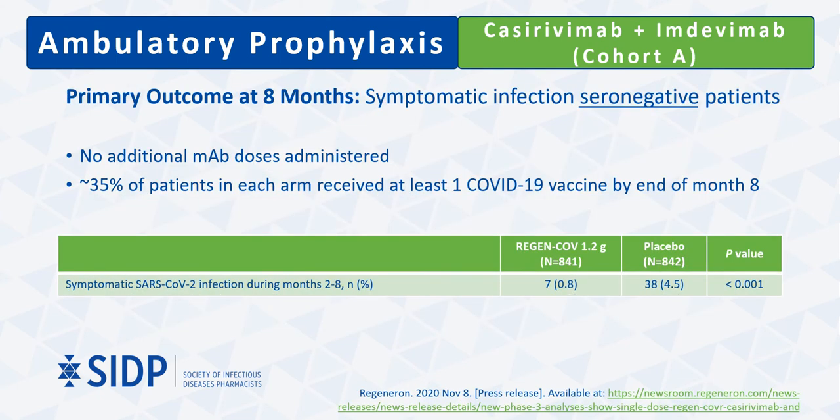Participants were followed for an additional seven months past the initial 29 days to determine long-term efficacy. After the first month, patients were allowed to receive COVID-19 vaccination and about 35% in each arm elected to do so. At the end of month 8, only seven additional infections were added to the antibody-treated patient pool, but 38 were added in the placebo group. This extended follow-up demonstrated the ability of monoclonal antibody treatment to prevent not only acquisition of infection among close household contacts, but among the broader community as well.